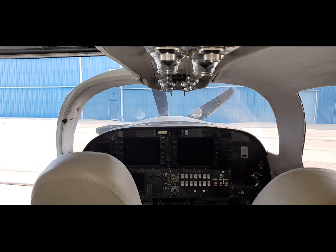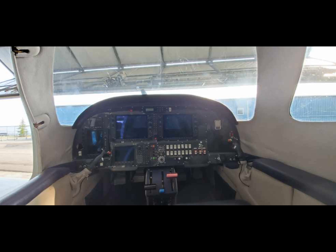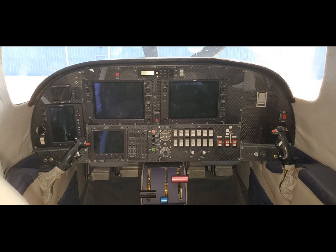Starting power comes from two EarthX lightweight batteries and ship's power is from both a generator and an alternator. In this start sequence, watch the Dash-6 engine go from a cold start to flying condition automatically. Everything is monitored and controlled — fuel flow, start sequencing, temperature monitoring, electrical switching, and EarthX charging are all controlled by the VR box.